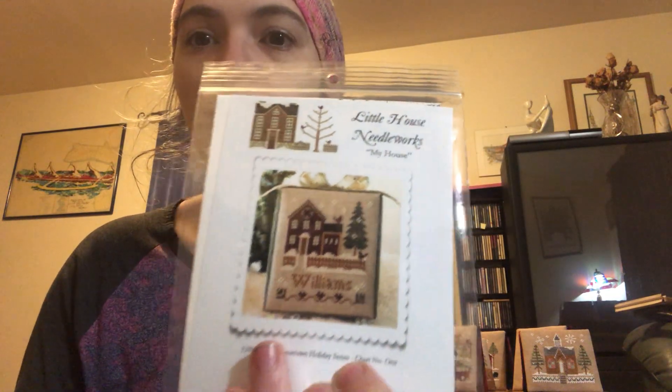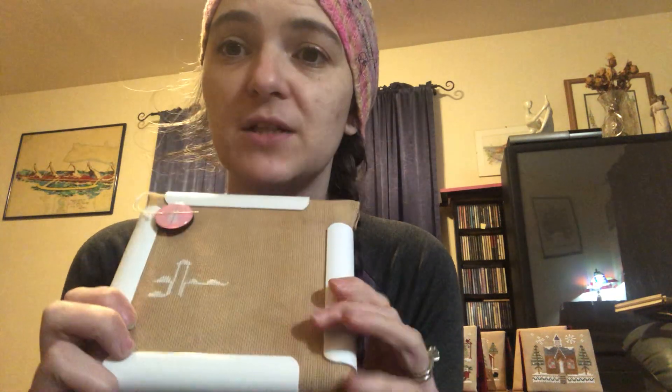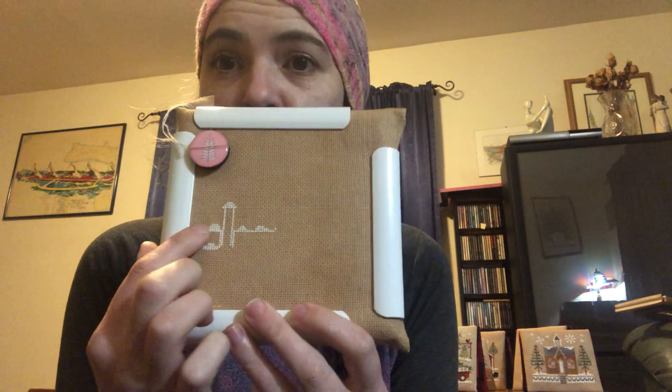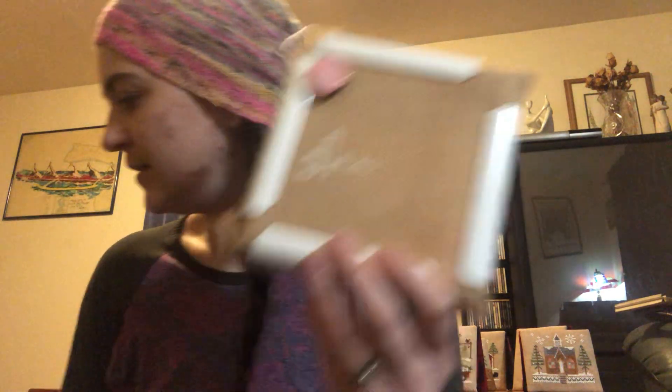The next one I'm working on is called 'My House' in the Hometown Holiday series by Little House Needleworks, which is going to be my friend Jess's house. Her birthday is tomorrow so I'm starting today. I've got the snow around the door and snow on top of the fence done. I'm stitching the house in light blue instead of red. I keep track of all my color changes on a checklist with symbols.